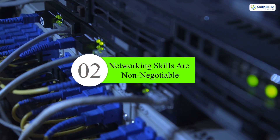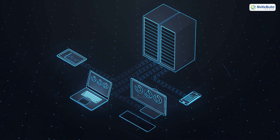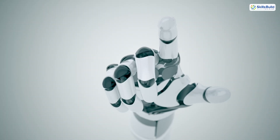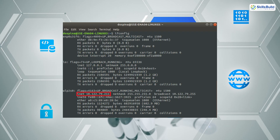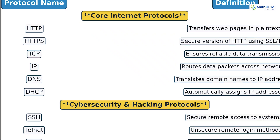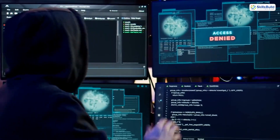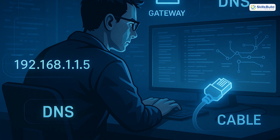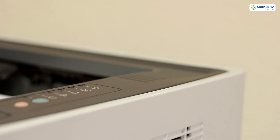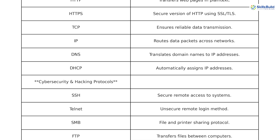Number two: networking skills are non-negotiable. If you don't understand how a computer talks to the network, you can't fix it when it breaks. Learn what IP addresses are. Know how to check a user's connectivity using ping, ipconfig, or traceroute commands. Understand DNS, DHCP, and the difference between LAN and WAN. What happens when a user can't access a network share? You check their IP, their gateway, their DNS, and their cable. What if a printer won't connect? Is it on the same subnet? Can you ping it? Networking is your flashlight in the dark — the more fluent you are, the faster you troubleshoot.